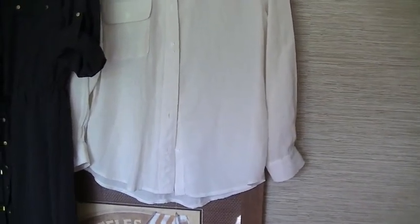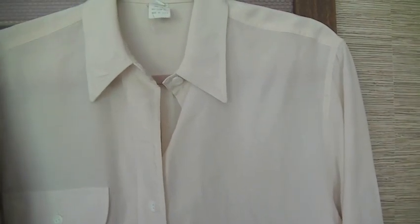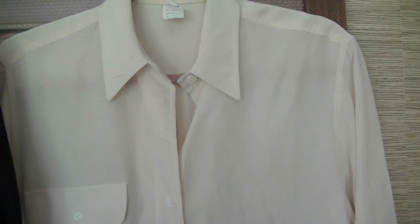I was able to pick this up for $2 because it is missing a button. I'll take the button off the neck — there's no way I'll ever button a shirt all the way up to my neck — and just add it to replace the missing one. So for two bucks I got a beautiful silk blouse.